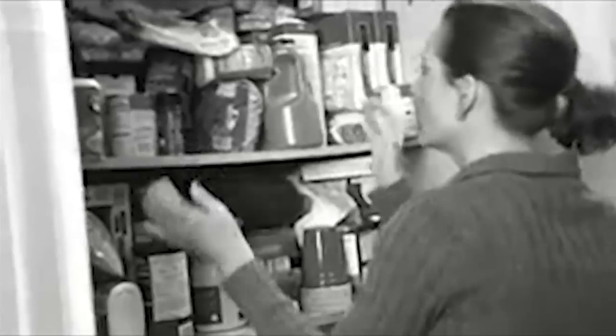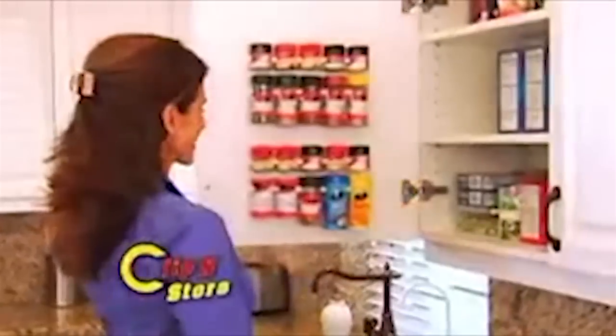Does looking for a spice bottle in your kitchen cause you stress because it's all a big cluttered mess? Why is shelf space at such a premium? What you need is the Clip and Store space-saving system.